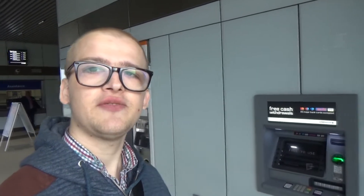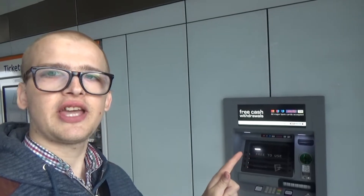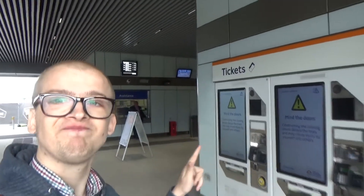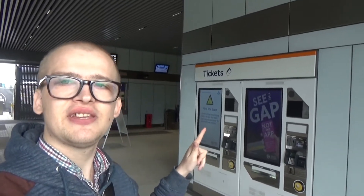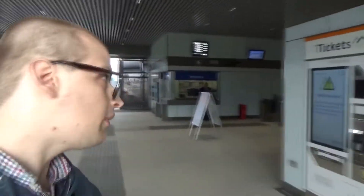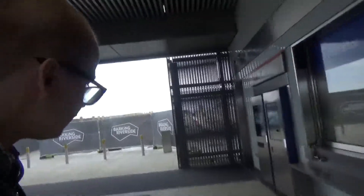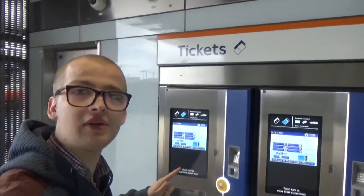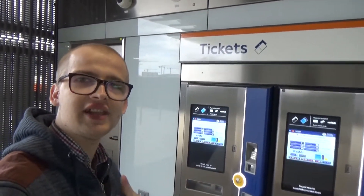Barking Riverside station facilities: you've got a cash machine, come over here — you've got the London Overground ticket machines, and come all the way over here and you've got the TfL ticket machines.